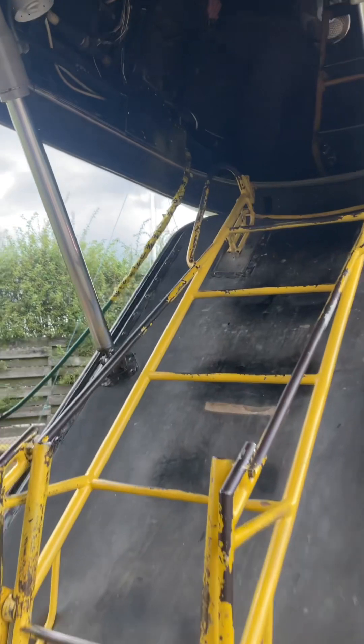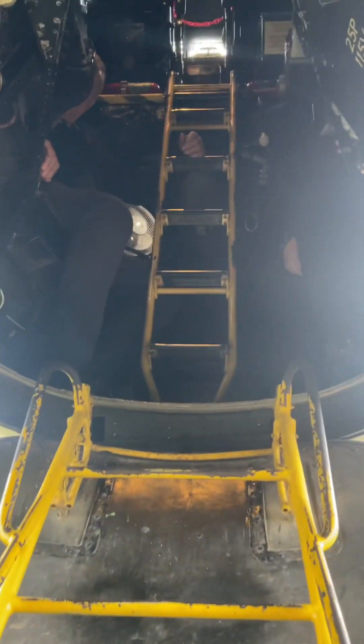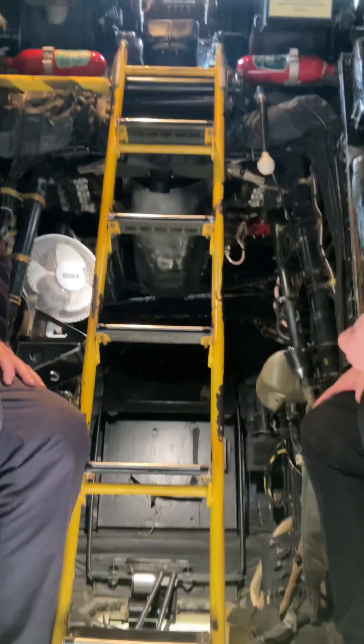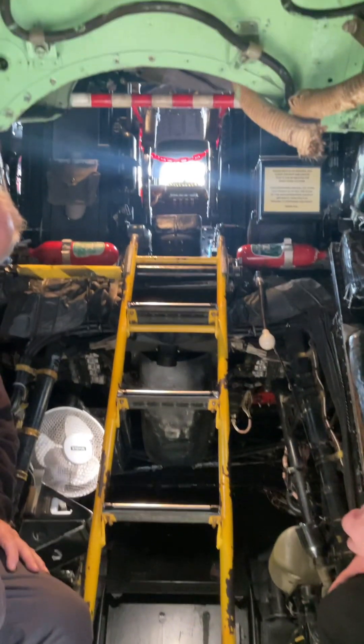The first V-bomber was the Vickers Valiant which first flew in 1951. Next was the Avro Vulcan which first flew in 1952, followed by the Handley Page Victor which first flew just four months later.